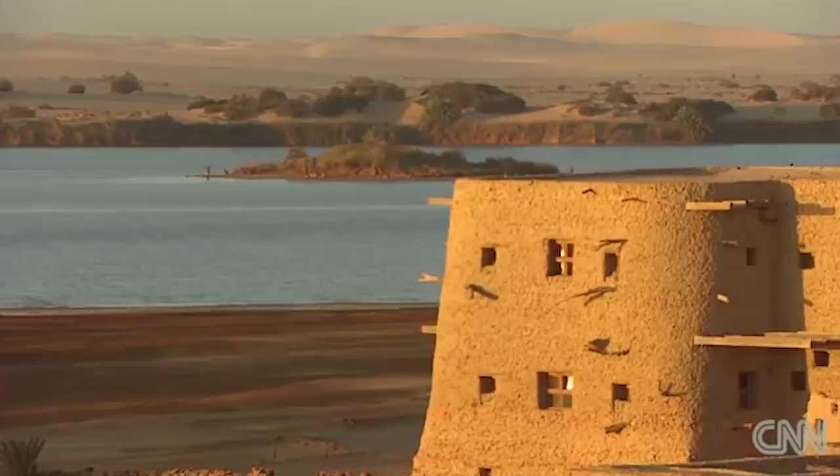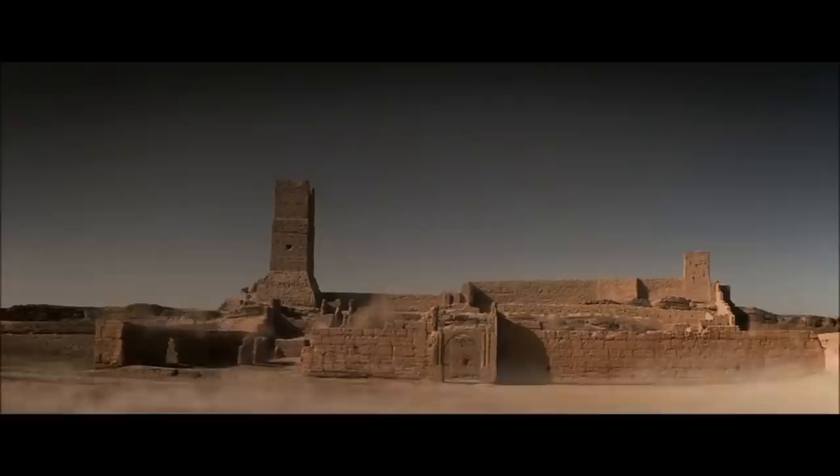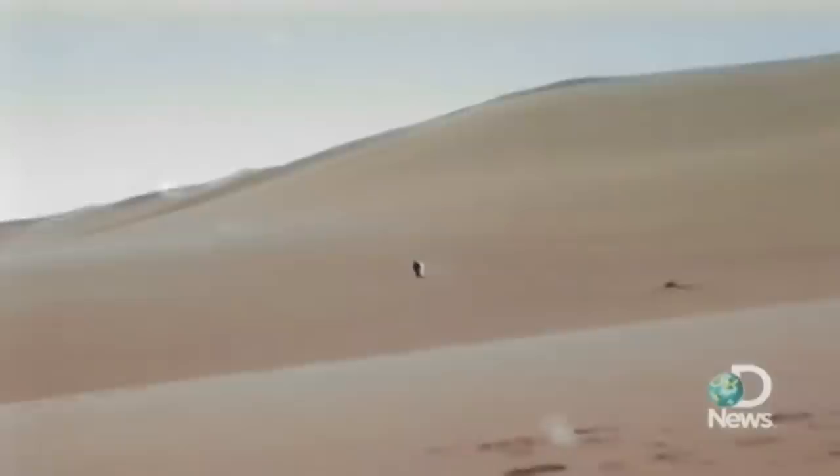According to the Greek historian Herodotus, sometime around 525 BC, the Persian ruler Cambyses II sent an army of 50,000 soldiers to attack the Egyptian oasis of Siwa. But a massive sandstorm appeared and completely buried the entire army, which was never seen again. Many historians dismissed it as a myth, but in 2009, a team of archaeologists discovered numerous artifacts near the oasis of Siwa that appeared to be Persian in origin, along with a mass grave filled with human bones.